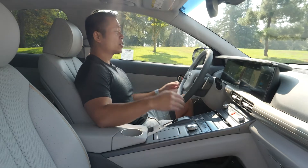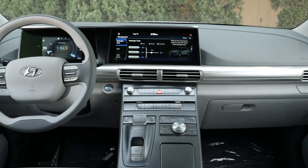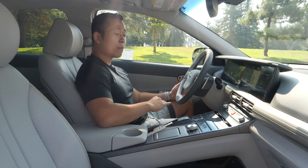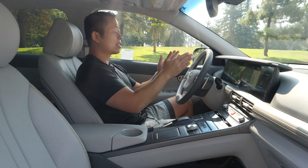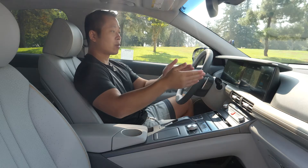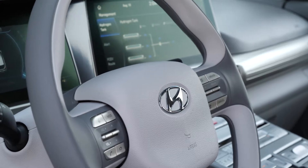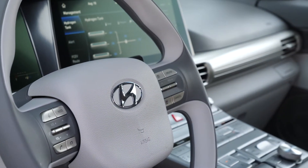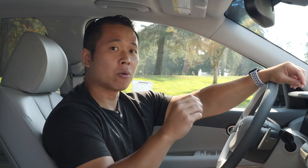Once inside the Nexo, you're going to find yourself sitting in a very futuristic cockpit. Next to you, there's a very big control panel with all the buttons accessible to you. What I like about the dash the most is that you have an integrated 7-inch cluster along with a 12-inch touchscreen, making it very seamless. Everything flows together perfectly. You get Android Auto and Apple CarPlay as standard.